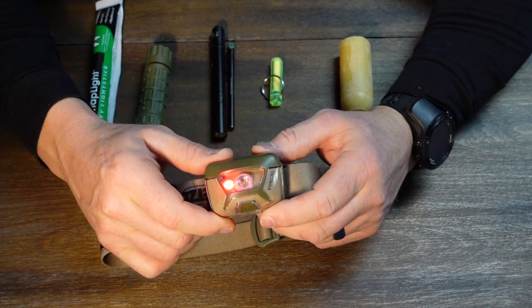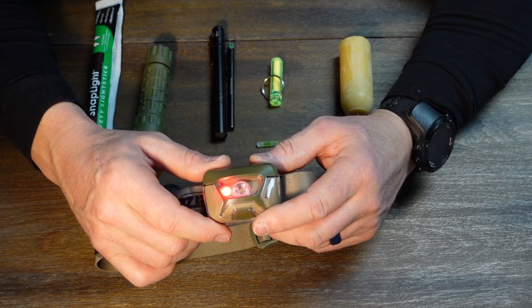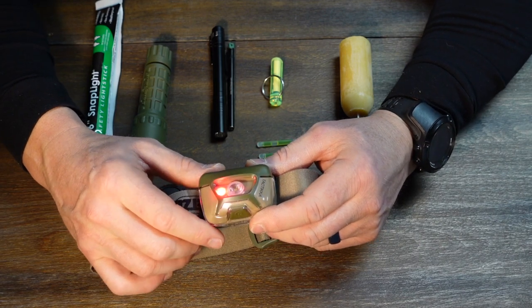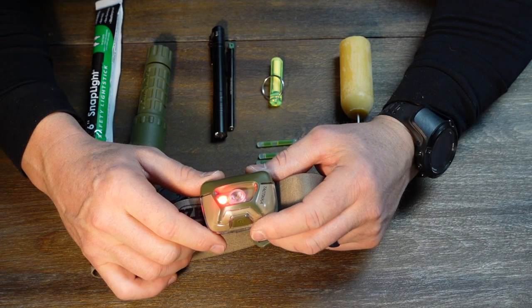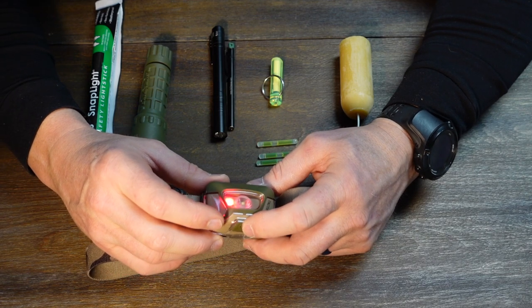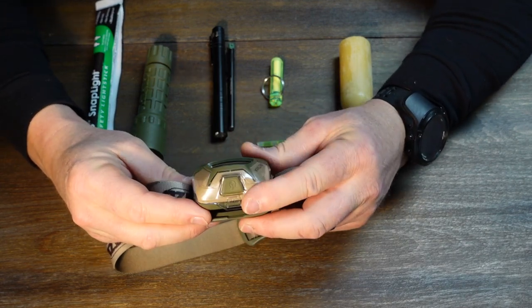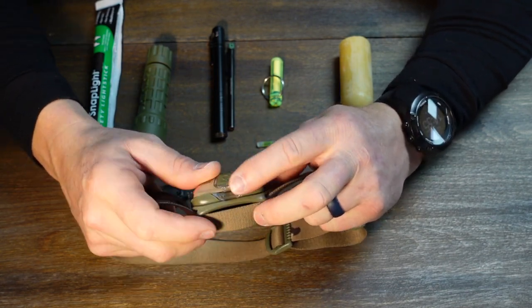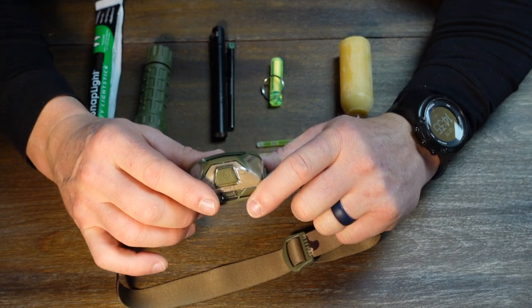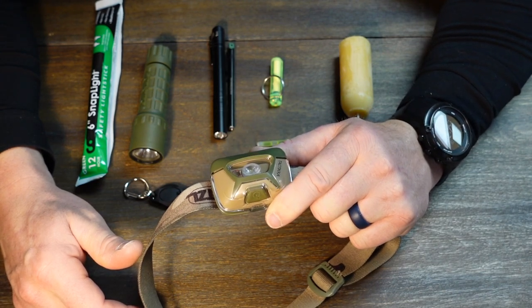This is a tactical headlamp — not because of the color but because it has bright white light and multi-purpose settings including a red lens. The red lens is a big deal especially in military tactical scenarios or combat zones where you need light discipline — always using a red filter on your flashlight when doing a map check on a mission. It also has multi-function white lights and pivots so you can angle it down in your direction of travel. You can adjust it to fit a helmet or just wear it on your head.